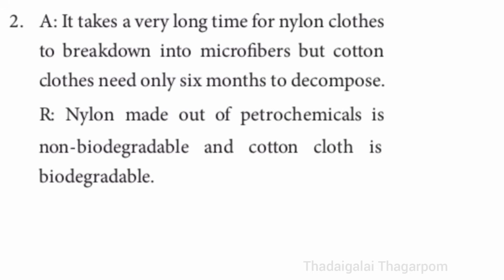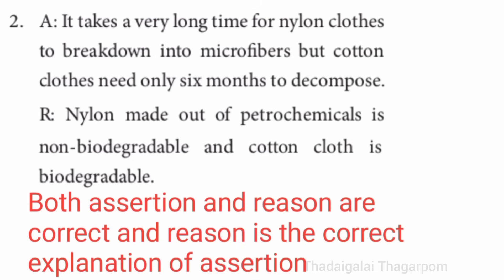Second one — A: it takes a very long time for nylon clothes to break down into microfibers, but cotton clothes need only six months to decompose. R: nylon made out of petrochemicals is non-biodegradable and cotton cloth is biodegradable. The answer is both assertion and reason are true, and reason is the correct explanation of assertion.